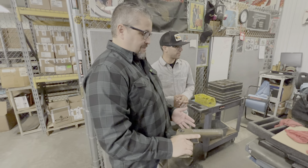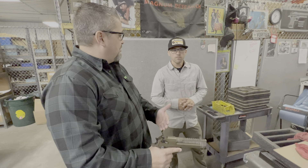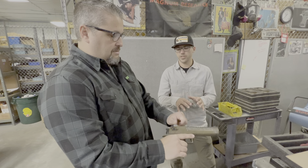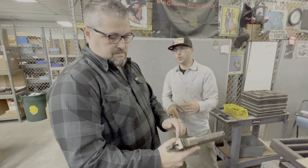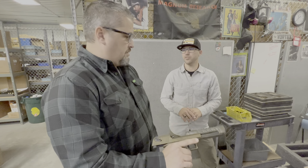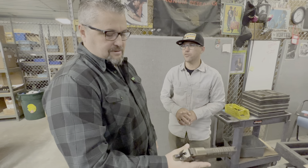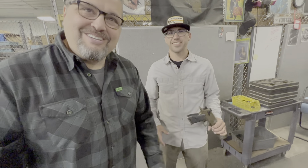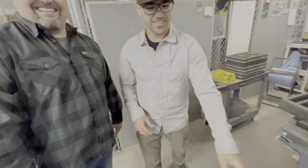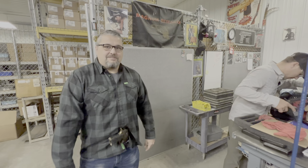I've never shot one of these in my life. It's got some heft. I've shot a 500, so what's this comparable to? This is a semi-auto so you get the slide action soaking up recoil. As you pull that back you can feel how much spring pressure is in there. I'd compare it to a 44 Magnum revolver because there are guys that actually carry this thing.